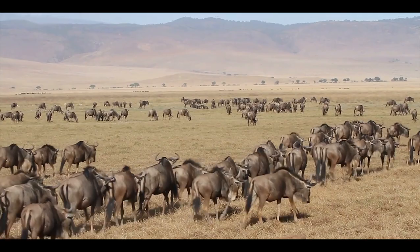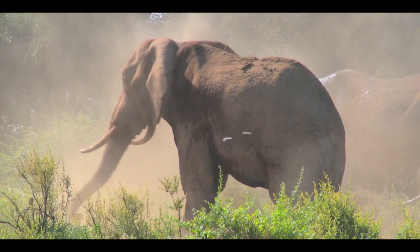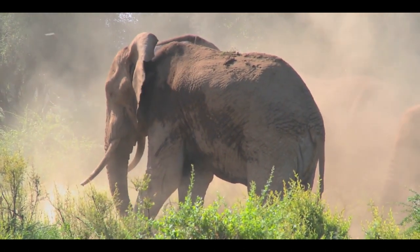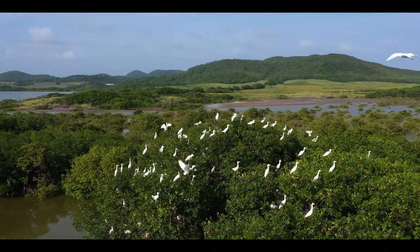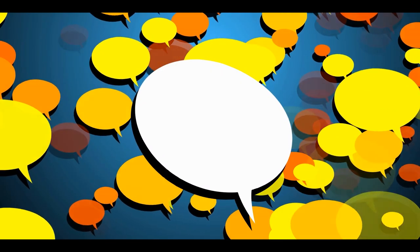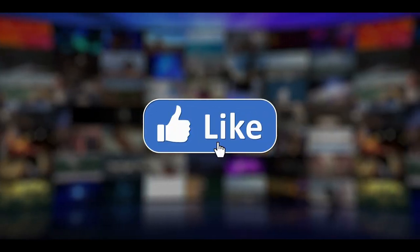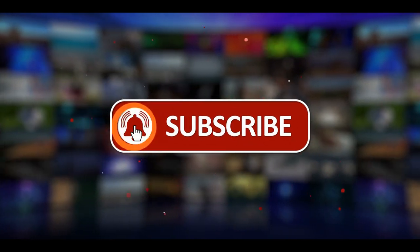These were a few animals we discussed in the video. If you want to know more about the rest of the savannah animals, mention it in the comment section to request a part two. Which information from this video did you like the best? Tell us by commenting your thoughts and opinions. If you liked the video, like it, share it, and subscribe to the channel for more interesting and informative videos. See you in the next one — take care, and thank you for watching.